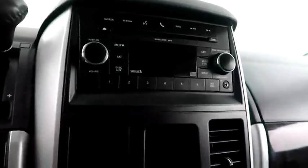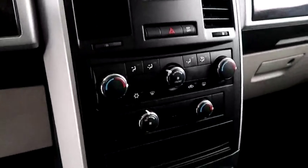Inside, cruise control. Full stereo that includes a CD player and auxiliary input. Climate control is here.